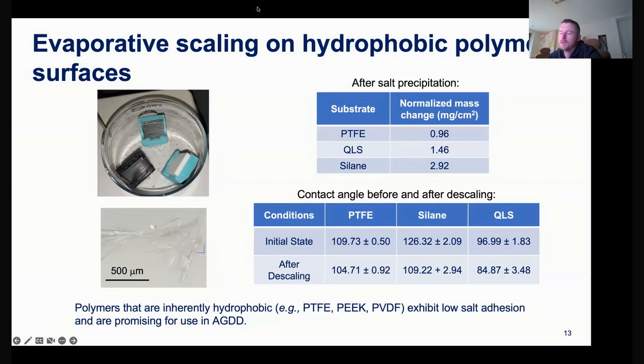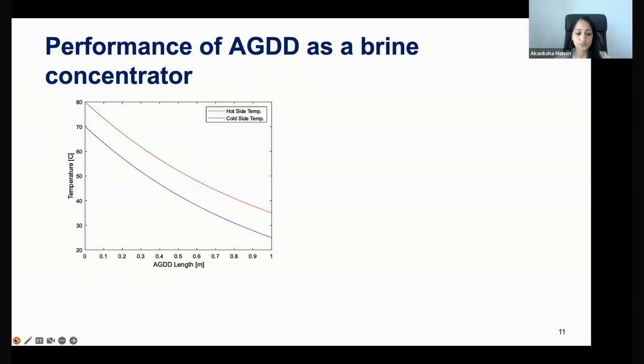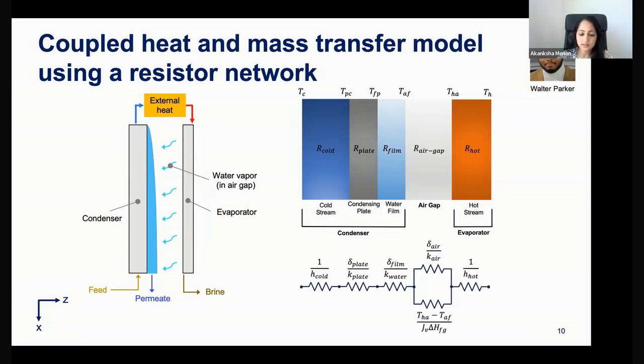A follow-up question: how does the air gap structure look physically? Right now, because of the durability findings, we're working with polymer surfaces rather than metal surfaces. On the condenser side, it's a channel through which the fluid flows. On the evaporator side, it's just a thin sheet of polymer with fluid flowing on the outside of the surface. The flow is laminar at the conditions we showed, though going to higher flow rates for higher permeate fluxes could result in turbulent flow.